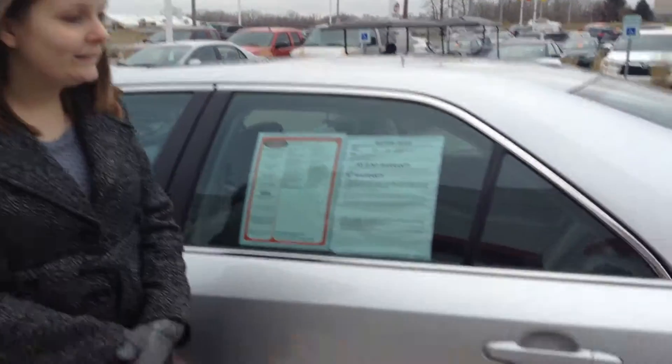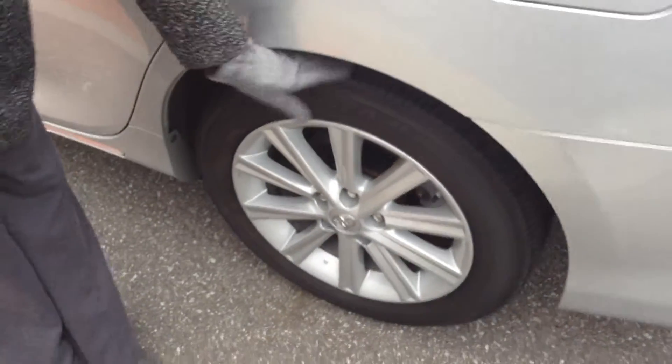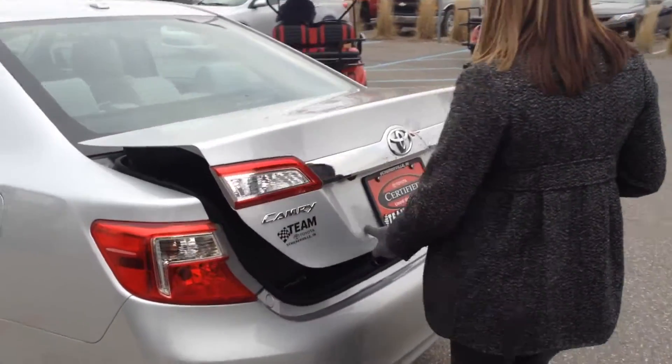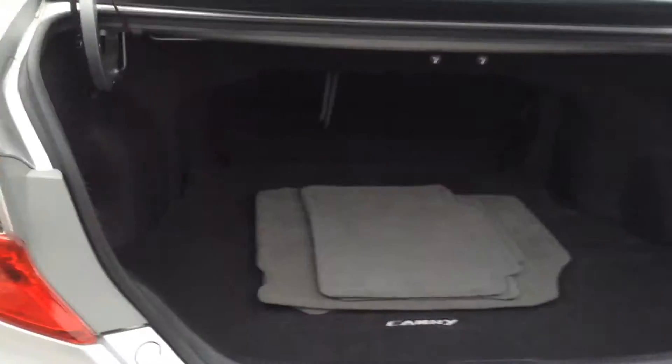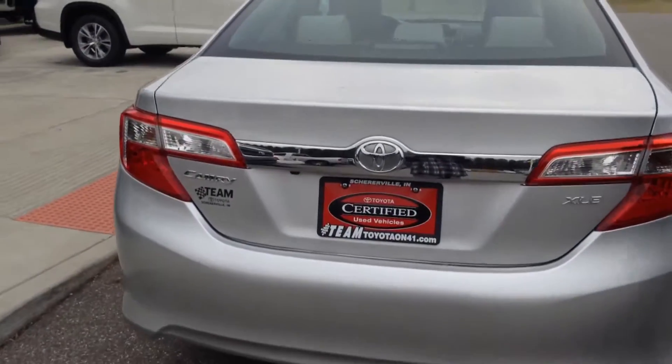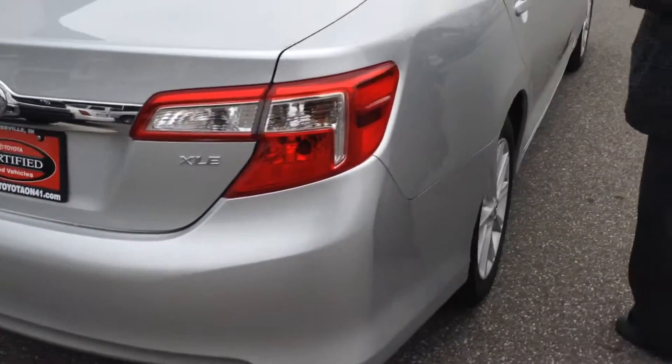Overall, exterior condition looks great. Don't see any issues you need to be aware of. Tires are pretty good too — about 60% of the life remaining on them. This one is the SLE model of the Camry. Very roomy and clean in the trunk. Overall exterior I would give a 9 out of 10 as far as condition goes. Looks really nice.